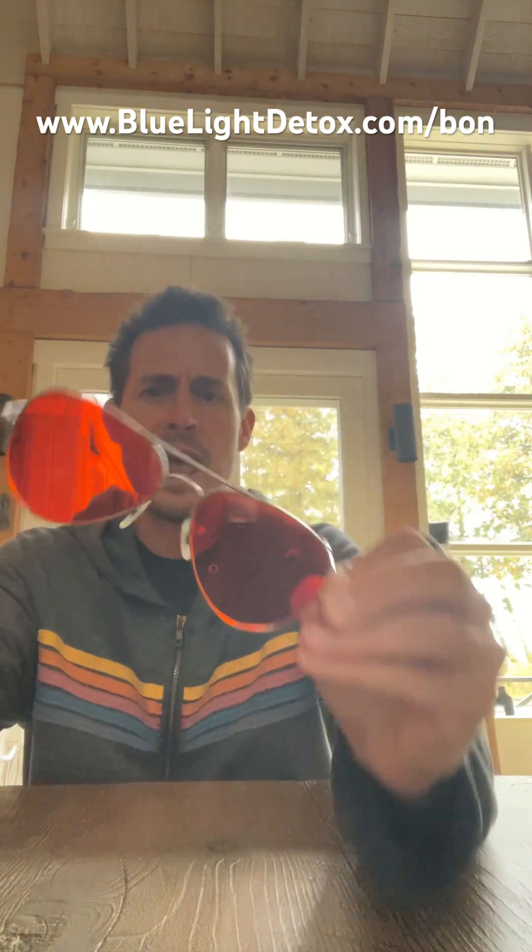In this bluelightdiet.com video, we are going to test if the Bond Charge blue light blocking glasses actually work — actually block blue light. You can get them at bluelightdetox.com forward slash bond.